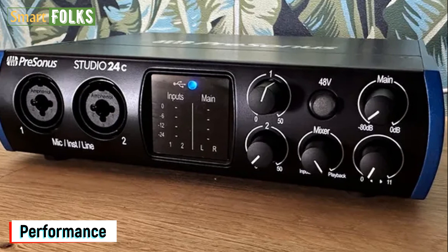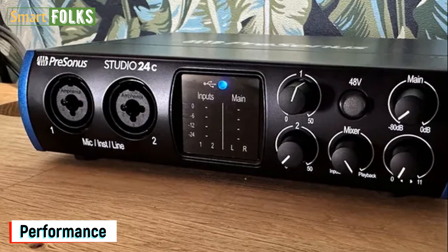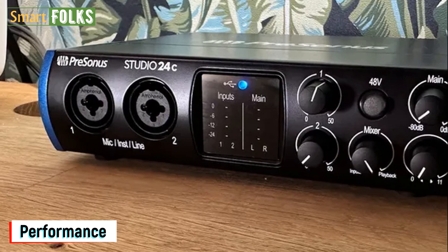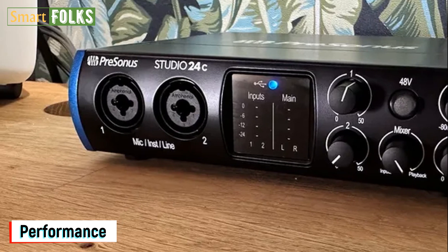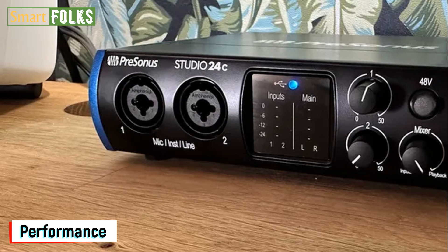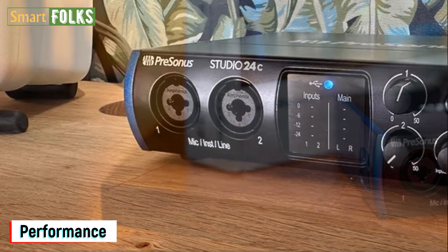First off, anybody utilizing external keyboards, sequencers, samplers, or synthesizers will be very grateful for the Studio 24C's MIDI in and out connection ports. By doing so, you may put music into your preferred DAW and have it operate a variety of external hardware, or the other way around. Therefore, the PreSonus is a better option than the similar Focusrite when it is the center of a larger studio setting where the laptop plays a part rather than being the be-all and end-all.